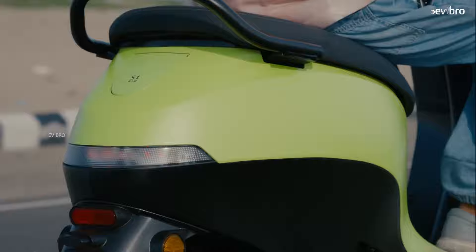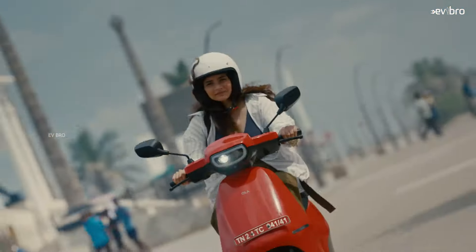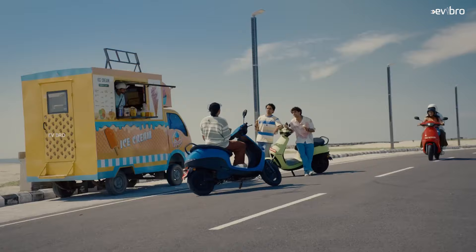As most of the audience are already aware of the S1 Air electric scooter specifications: the top speed is 90 kilometers per hour with a certified range of 151 kilometers, and the charging time is five hours.